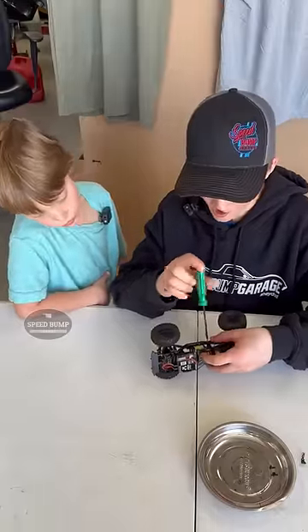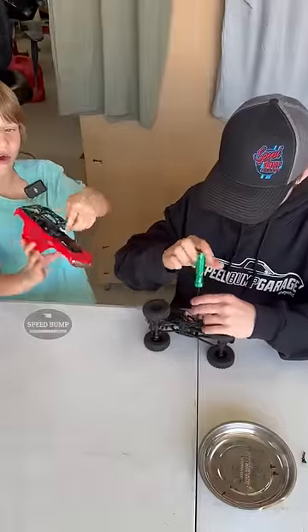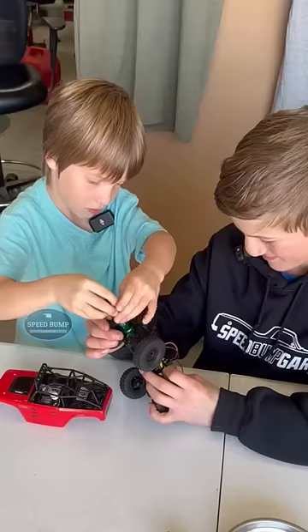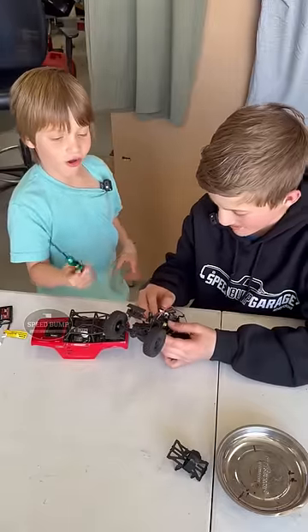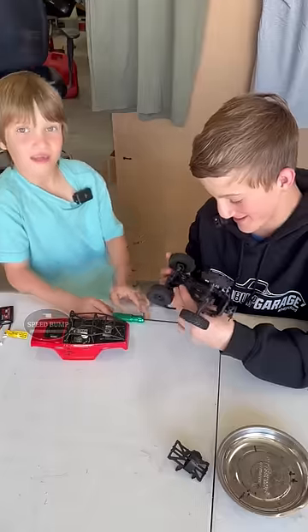This is an RC rock crawler, and we've been having a ton of fun with them. There are also different bodies — my brother got the C10 body, and I just got the classic. What got us all into RC cars was another RC car YouTuber, Kevin Talbot.